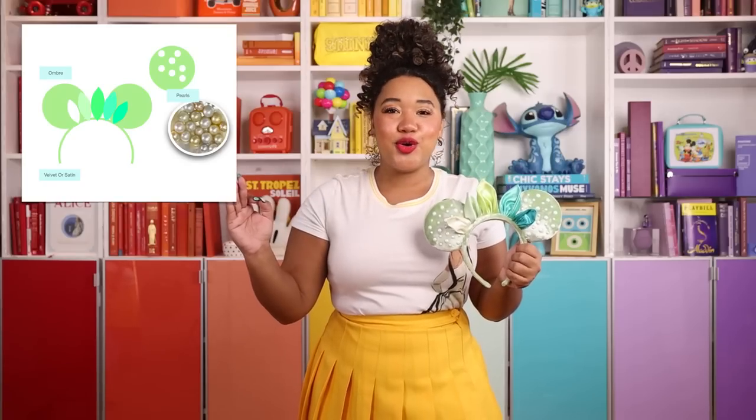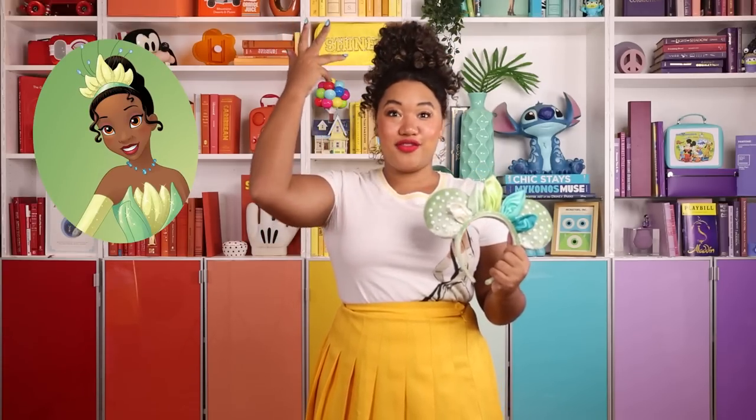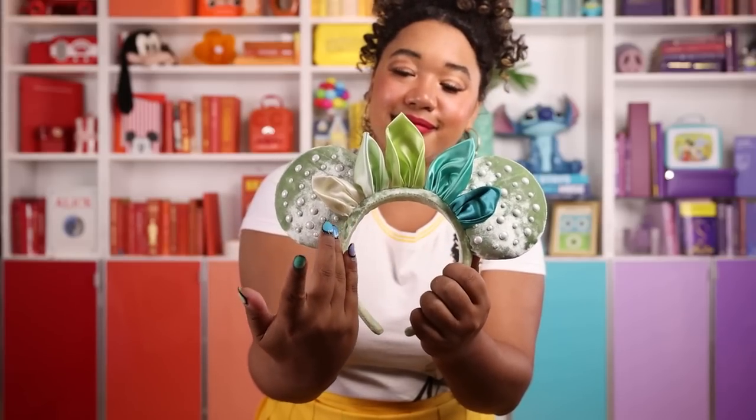The first piece I wanted to show you from the collection is Disney ears. I love ears — I have too many pairs to count — so I was so excited when they said I got to design a pair inspired by Tiana. I actually already knew what I wanted because I've had this design in my head for years. I love Tiana's crown — I think it's one of the cutest crowns — so I wanted to recreate it with the ears. Tiana has such a great color palette, so I wanted to do an ombre effect to show some of her colors.